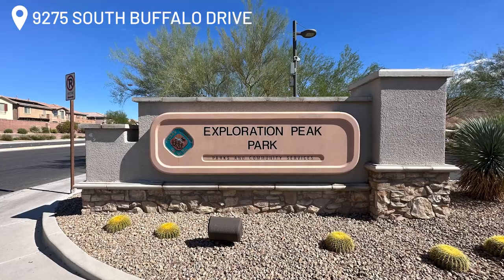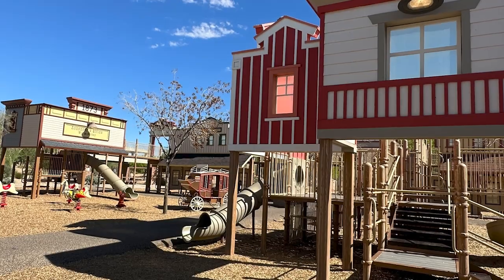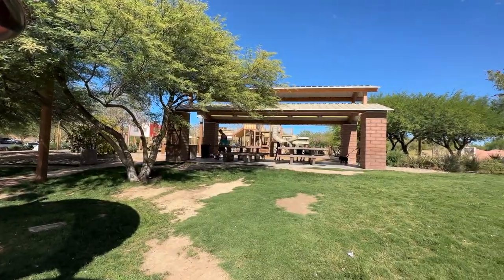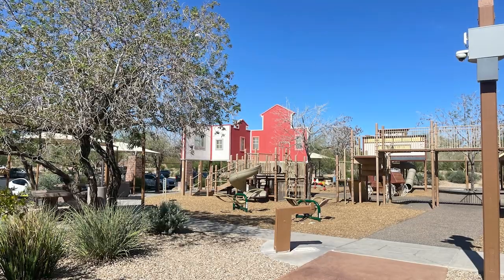Mountain's Edge also has a series of paseos winding through the community, connecting residents and their neighborhoods to recreation areas. There are four parks in Mountain's Edge. The first is Exploration Peak Park at 9275 South Buffalo Drive — an 80-acre regional park among the top-rated parks in the Las Vegas Valley. This park features an Old West-themed playground with a western town, building replicas, a covered wagon play structure, an Indian village with teepee climbers, and an archaeological dig site. Other amenities include playground equipment, water play area with spray jets, picnic areas, horseshoe pit, volleyball courts, outdoor amphitheater, open grass area, community restrooms, and walking trails.